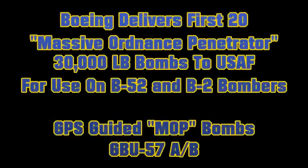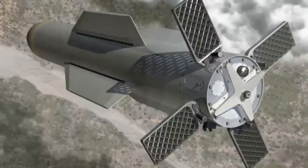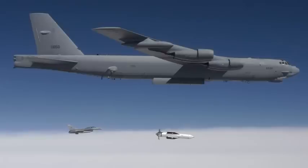Boeing has delivered the first of the GBU-57s to the United States Air Force. The bombs are called Massive Ordnance Penetrators and are 37,000 pounds each. The huge bombs are designed to destroy underground enemy targets. At a total cost of about $314 million, the military has developed and ordered 20 of the weapons.